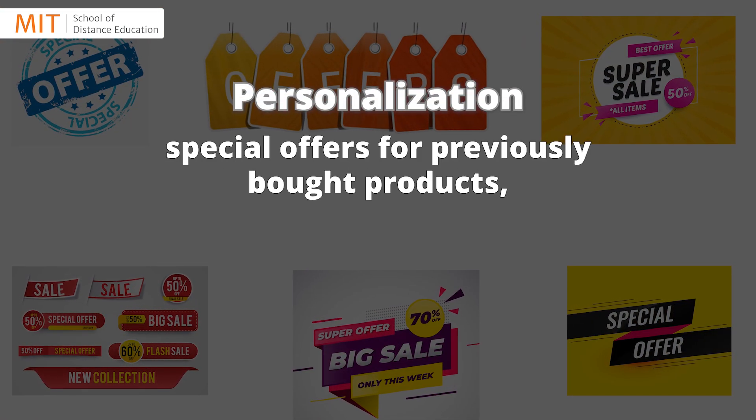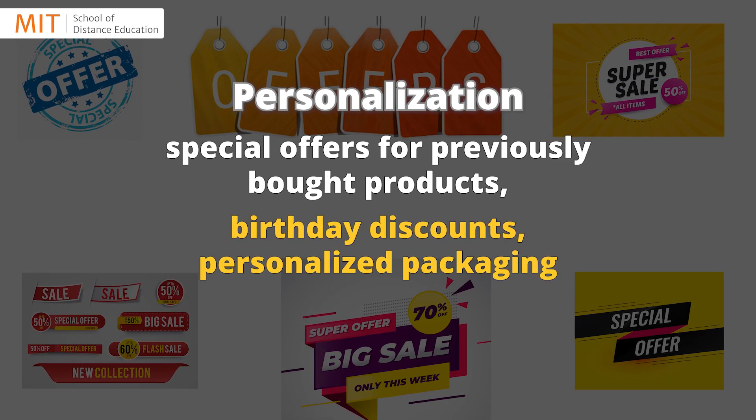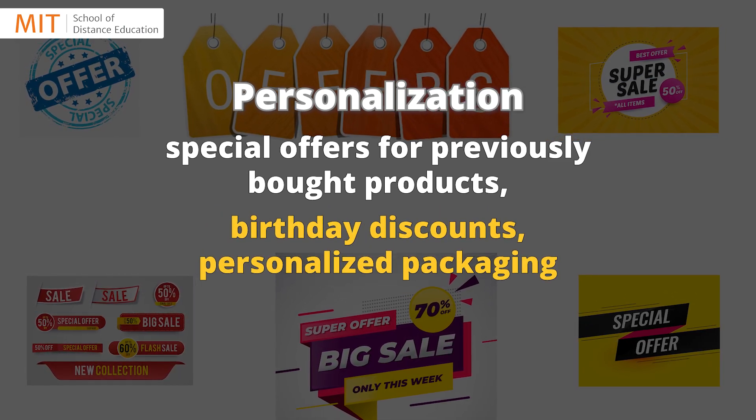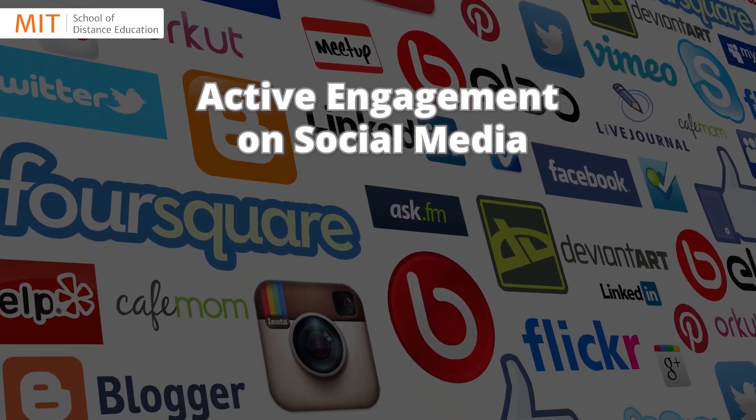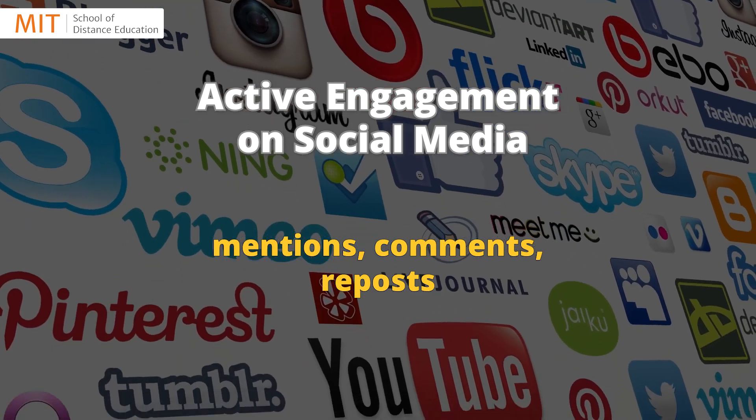Personalization: special offers for previously bought products, birthday discounts, and personalized packaging. Active engagement on social media — mentions, comments, and reposts.